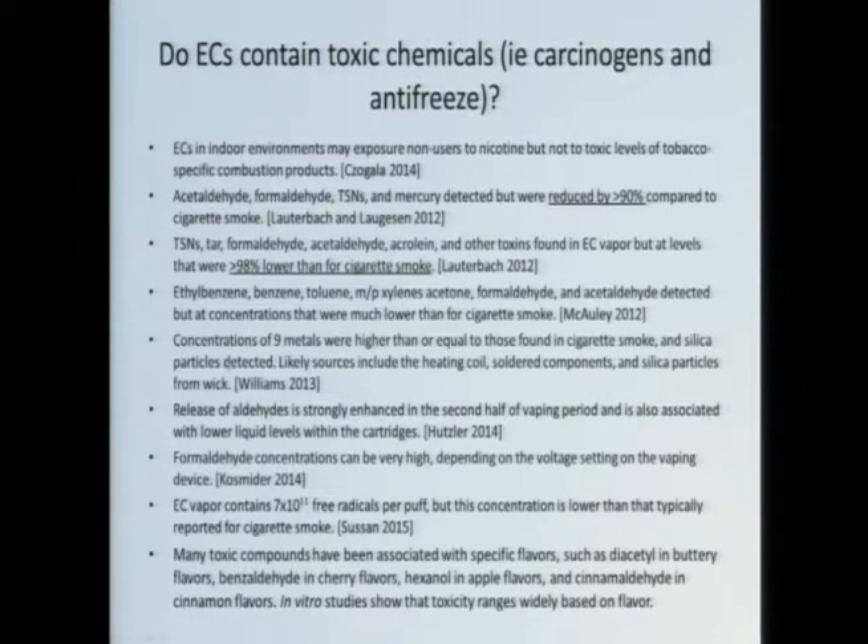That's not the case for everything. Metals often exceed what you would find in cigarette smoke — often attributed to all the metal components in an e-cigarette: soldering joints, heating filament — those are going to leach metal ions. Also, depending on your puffing profile, a couple of studies show that if you crank up the voltage on your device, formaldehyde, for example, can be orders of magnitude higher in an e-cigarette than in a cigarette. Longer puffs tend to be more toxic than shorter puffs, because the heating element continues to heat up.